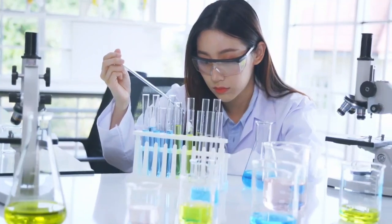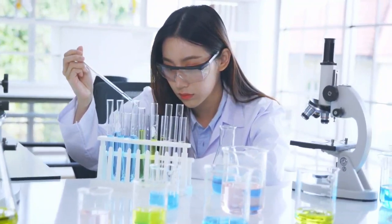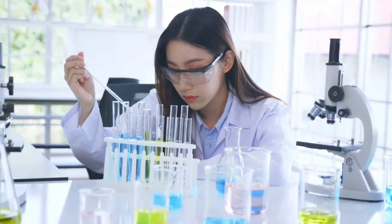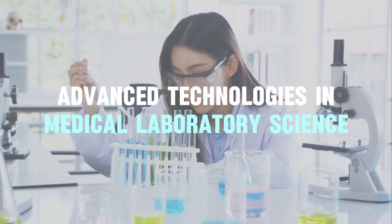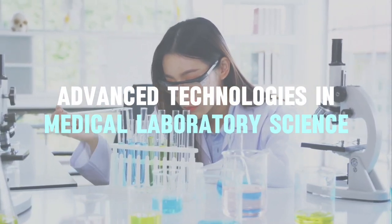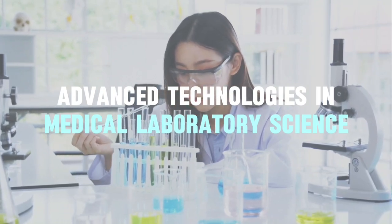As a student who chose to pursue the course B.S. Medical Laboratory Science, I am bound to be surrounded by a lot of laboratory equipment and lots of different technologies. So in this video, I will be sharing some of those technological advancements in medical laboratory science, focusing on the modern equipment used in the laboratory today.